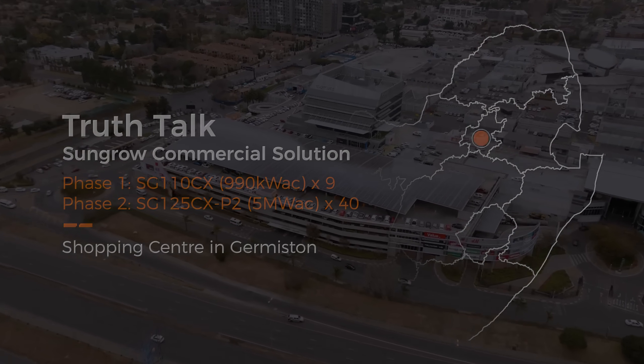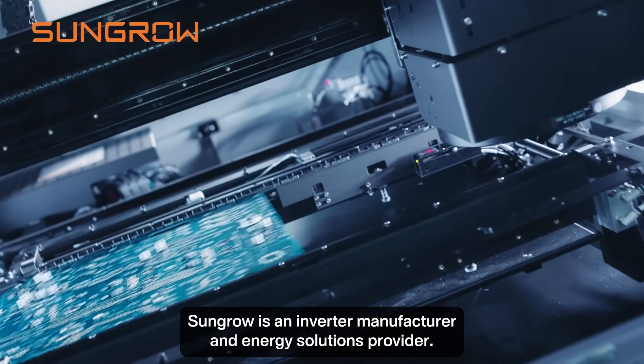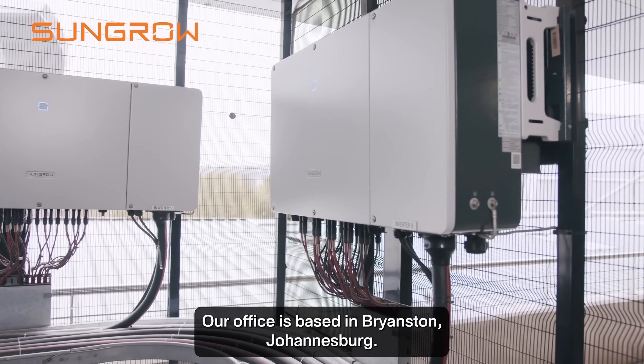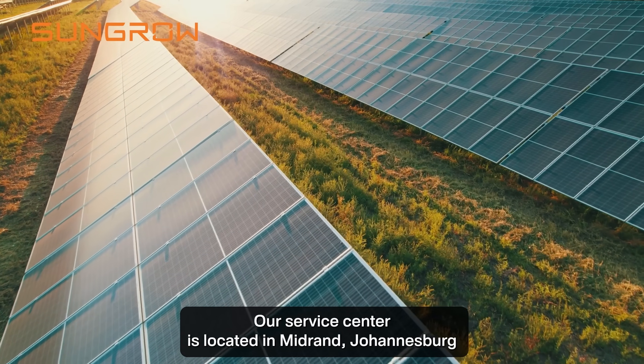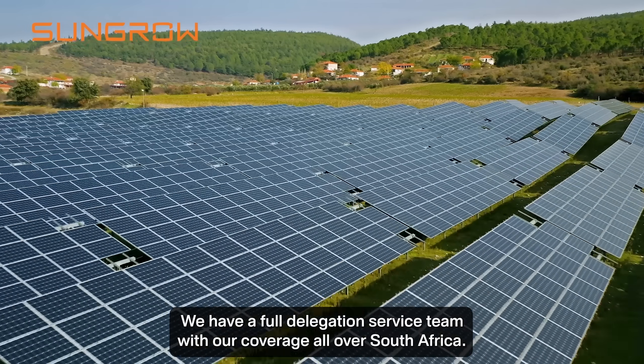With our energy crisis in Africa, retail shopping centers actually face a big problem due to load shedding. SunGrow is an inverter manufacturer and an energy solutions provider. Our offices are based in Princeton Johannesburg, our service center is located in Midrand Johannesburg. We have a full delegation service team with coverage all over South Africa.